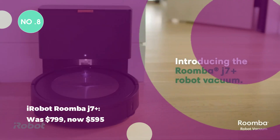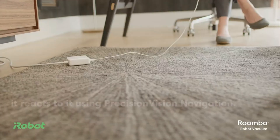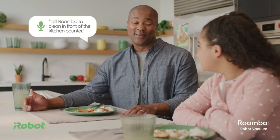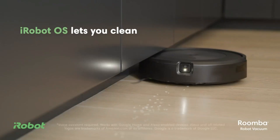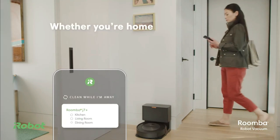The iRobot Roomba i7 Plus was $799, now $595. The Roomba i7 Plus excels in pet-friendly households, detecting and avoiding obstacles like pet waste. With up to 60 days of dirt storage, it's a great deal for pet owners.